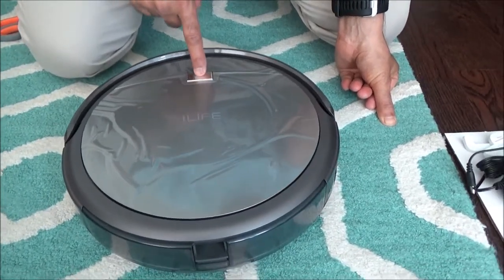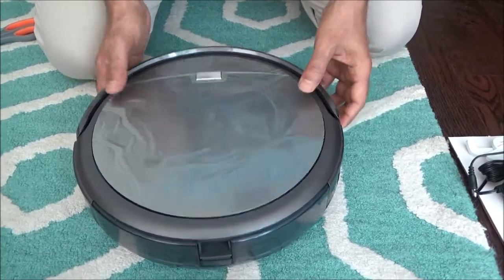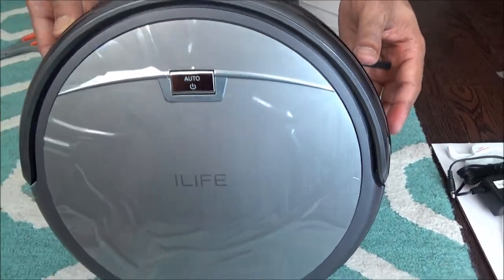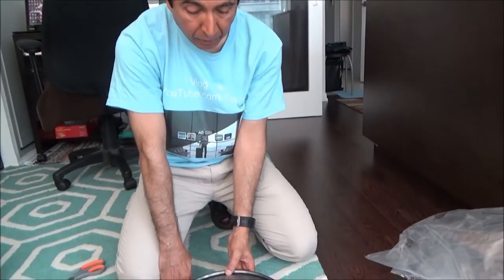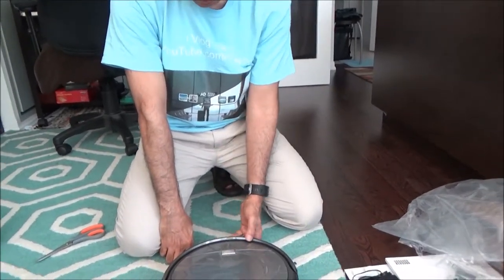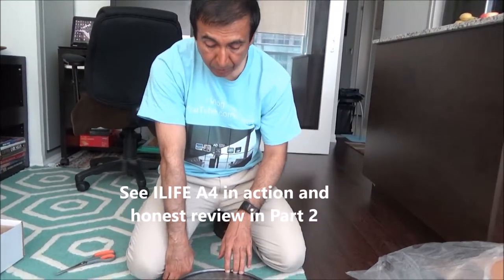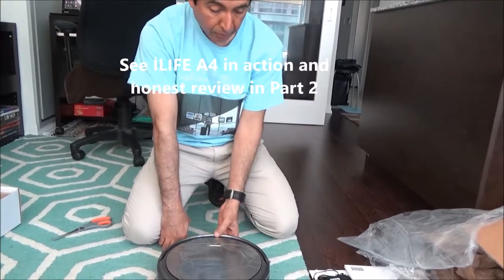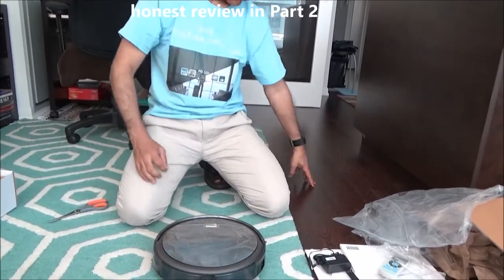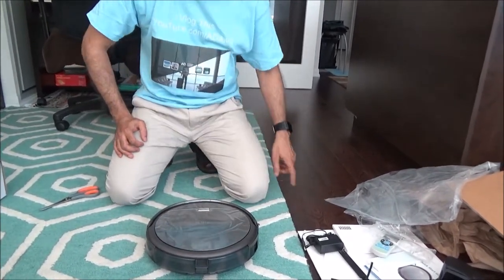I have to go through a full charge before I start using this vacuum cleaner. What I'll do is charge it, and once it's finished I'll show you how it maneuvers and cleans. Thank you for watching up to this point. In the next part I'll show you how the vacuum cleaner performs on carpet, on hard floor, and throughout the condo.